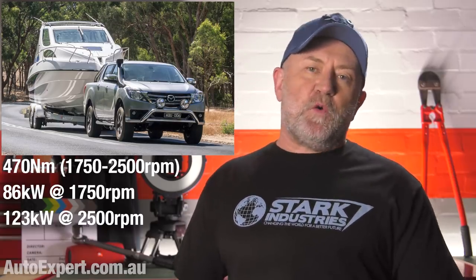Diesels make a lot of torque at low revs. Power equals torque times revs if you get the units right. Diesels make a lot of low-RPM power, which makes them great for towing — you don't have to rev them hard to deliver decent power. The 3.2 diesel in the BT50 makes maximum torque of 470 newton metres from 1,750 to 2,500 revs. But 470 Nm at 1,750 is not the same as 470 at 2,500: it's 86 kilowatts at 1,750 and 123 kilowatts at 2,500. So performance is significantly better at 2,500, even though the torque is the same.